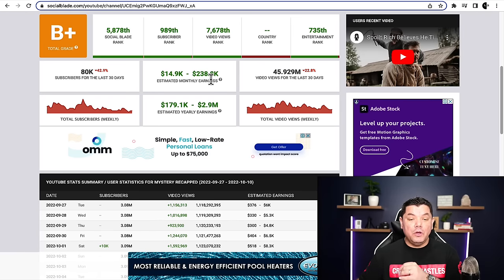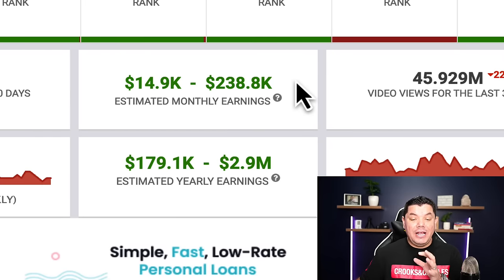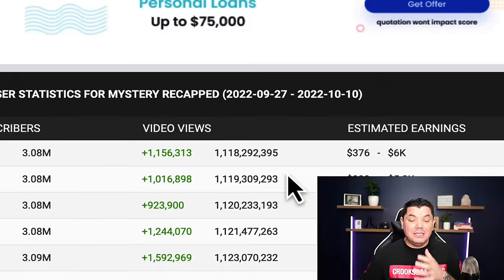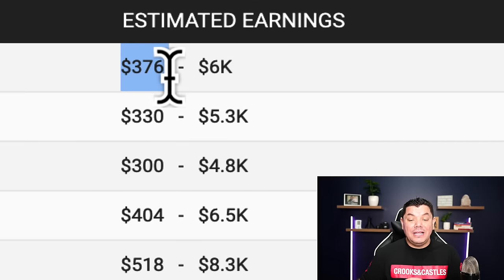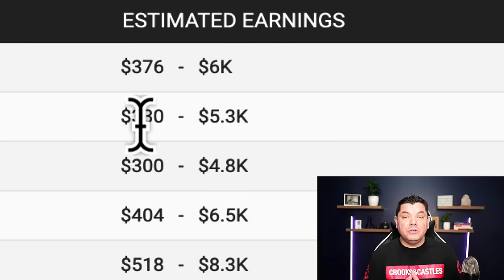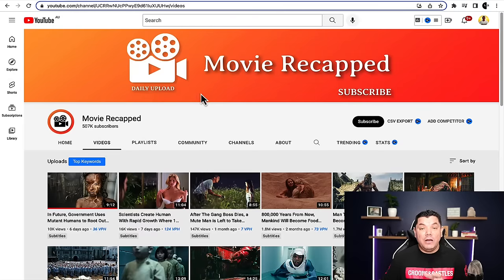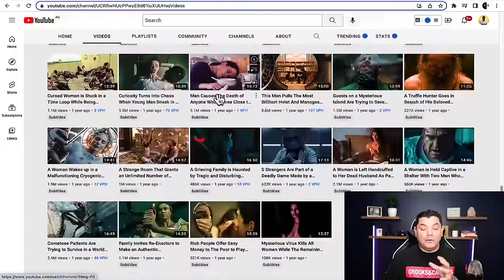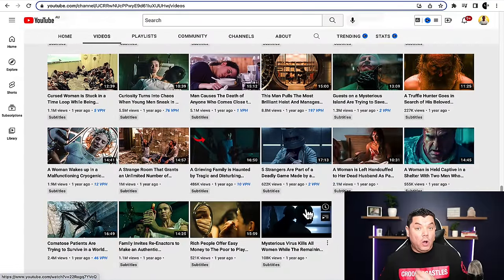If you take a look at this channel that we're going to review on this video, it makes as much as $238,000 every single month and it has a CPM of about $2 to $4. When you take a look at their Social Blade stats you can see that on the low end they're making as much as $376 a day. I'm going to walk you through and show you how you can do this without ever showing your face or using your own voice. These channel review videos, when you scroll down, you can see that they have only been uploading for a short period of time or they only have a handful of videos.